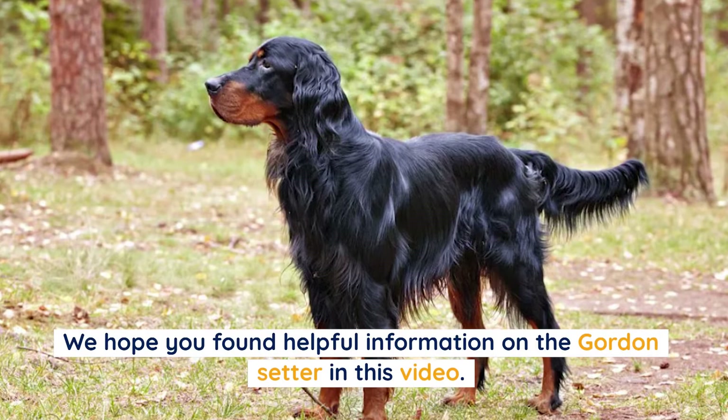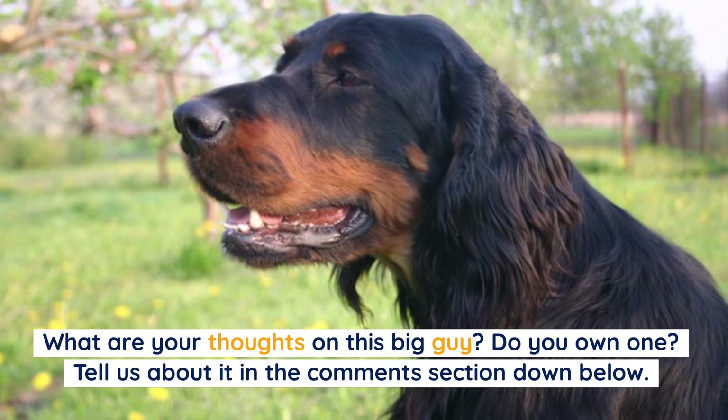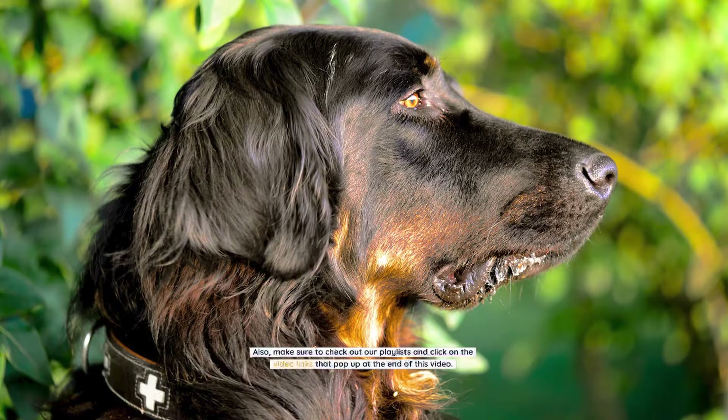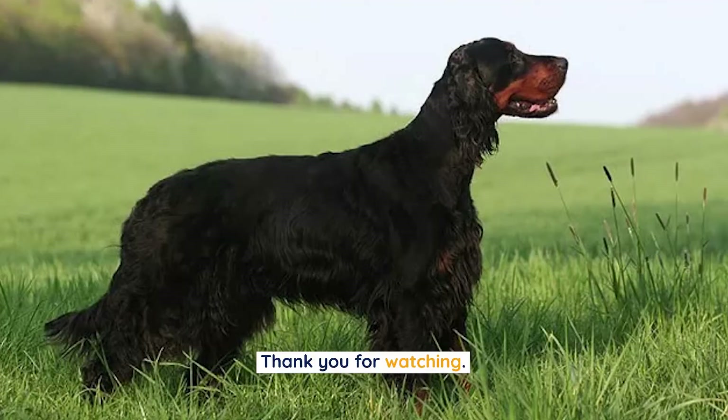We hope you found helpful information on the Gordon Setter in this video. What are your thoughts on this big guy? Do you own one? Tell us about it in the comments section below. Remember to subscribe to our channel and turn on post notifications so you'll be the first to know when we post a new pet video.